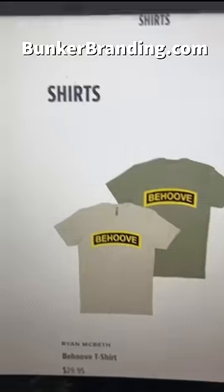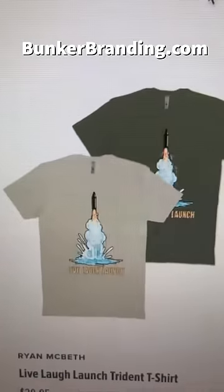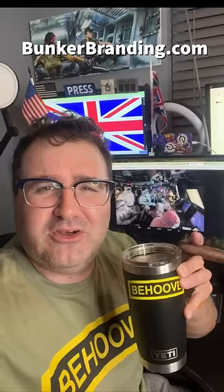You know what else is cool? A Behoove shirt. You can get my Behoove shirt at Bunker Branding. I even have a Live Laugh Launch for tin can sailors and a Live Laugh Launch for Trident missile. And it would behoove you to go to Bunker Branding and get one of my Behoove stickers — looks great on a coffee cup for people who say 'behoove' too much. It won't make you look as cool as the British, but it's a start.